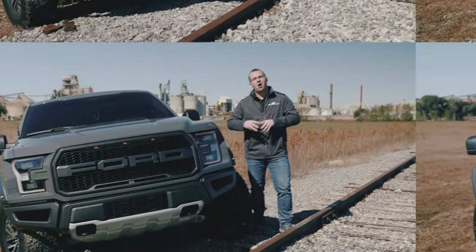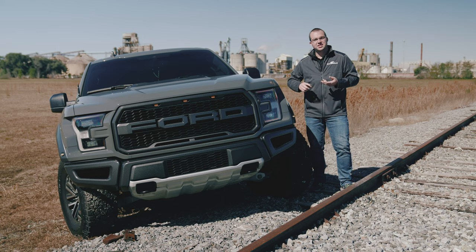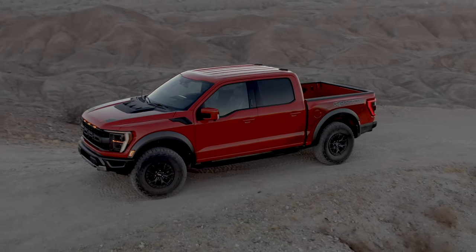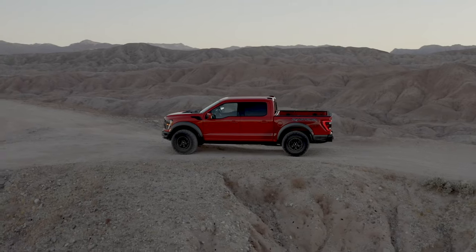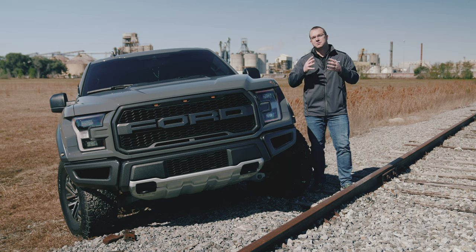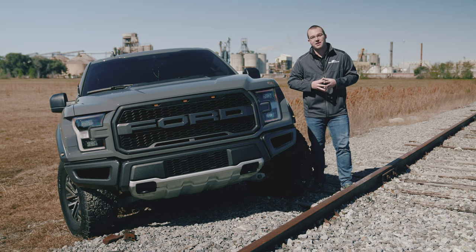Impressive to say the least. All in all, we're really excited about the 2021 Raptor — the engine changes, the suspension changes, the 5-link in the rear, all the new tech, the digital dash, the new 37-inch tires. These are all massive improvements over the outgoing Gen 2 Raptor. And we're really excited about next year when they're talking about the Raptor R and the potential for that supercharged V8 out of the GT500 to be dropped into this F-150 Raptor.